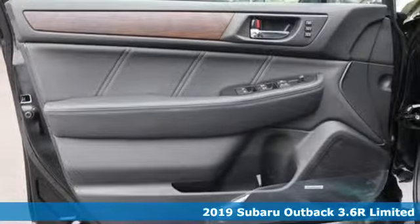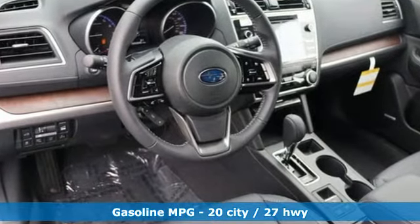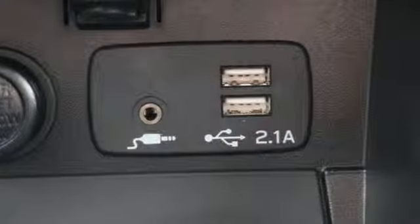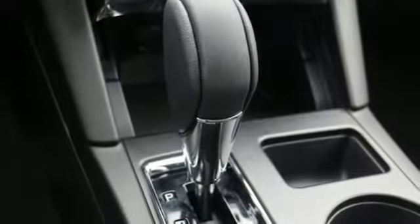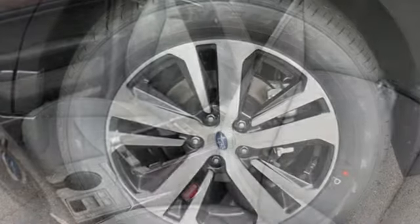Features include streaming audio, power heated mirrors, dual zone climate control, auto dimming rear view mirror, doors and push button start proximity key, voice activated climate controls, H6 engine, aluminum wheels, gas pressurized shocks, and heated leather bucket seats.